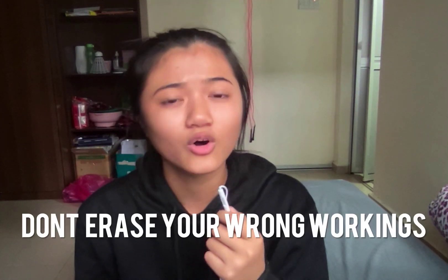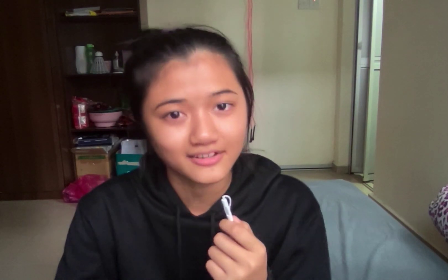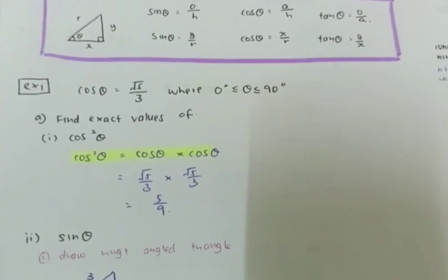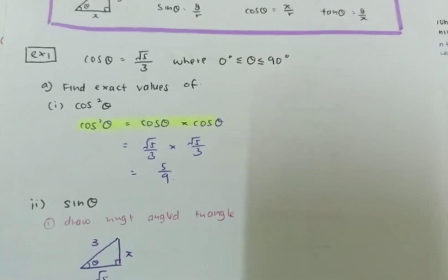Knowing that workings are very important, during the exam please don't erase or cross out workings where you couldn't get the answer. If you don't know how to do a question, try using the formula related to the topic and plug the numbers in.